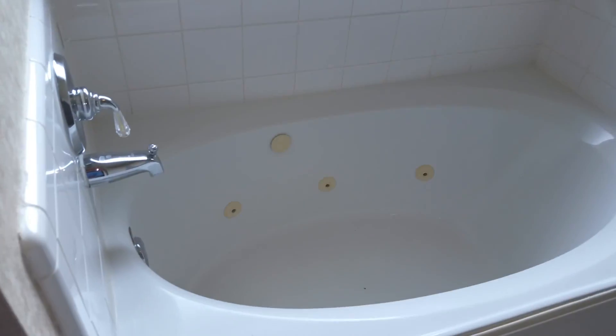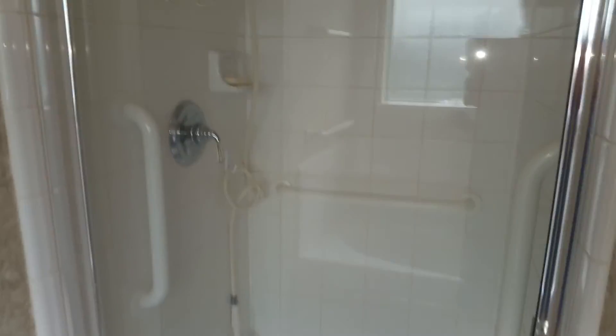I don't know why there's not a door here anymore, but y'all could — you'd probably have to add one. They wouldn't care. But it is a whirlpool tub and a separate shower.